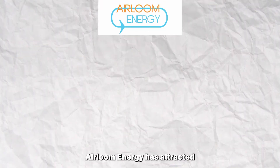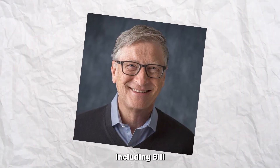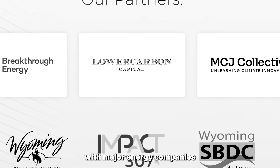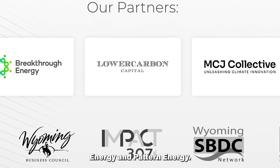Heirloom Energy has attracted significant investment from notable investors, including Bill Gates' Breakthrough Energy Ventures and Google Ventures. The company has also established partnerships with major energy companies such as GE Renewable Energy and Pattern Energy.